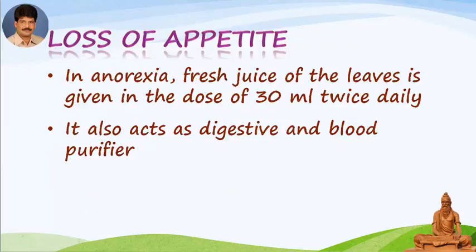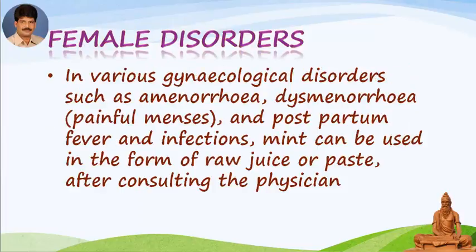Loss of appetite: in anorexia, fresh juice of the leaves is given in the dose of 30 ml twice daily. It also acts as a digestive and blood purifier. Female disorders: in various gynecological disorders such as amenorrhea, dysmenorrhea, painful menses, and postpartum fever and infections, mint can be used in the form of raw juice or paste after consulting the physician.